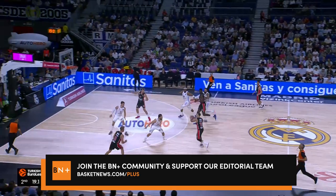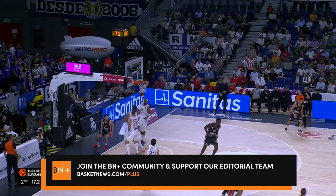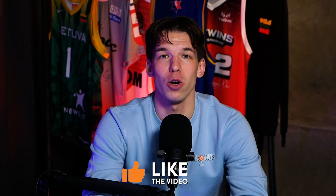Olympiacos are rolling to start the season, but can they keep up the same level of play for the whole year? Is Sasha Vizenkov bound for an MVP season? Let me know your thoughts in the comments section down below, don't forget to like this video, and I'll see you in the next one.